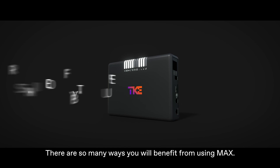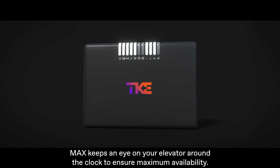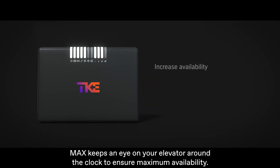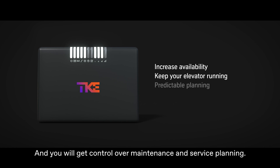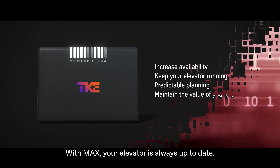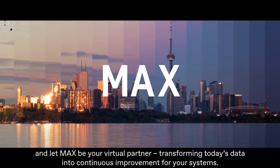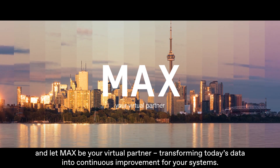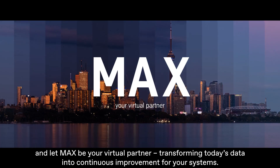There are so many ways you will benefit from using MAX. MAX keeps an eye on your elevator around the clock to ensure maximum availability. You will benefit from faster repairs and fewer downtimes, and you will get control over maintenance and service planning. With MAX, your elevator is always up to date. Take a big step towards the future and let MAX be your virtual partner, transforming today's data into continuous improvement for your systems.